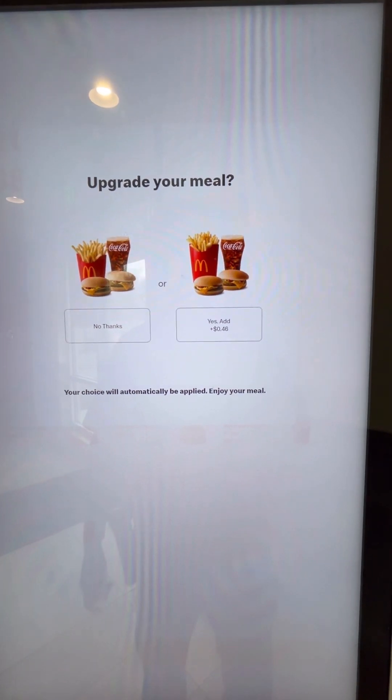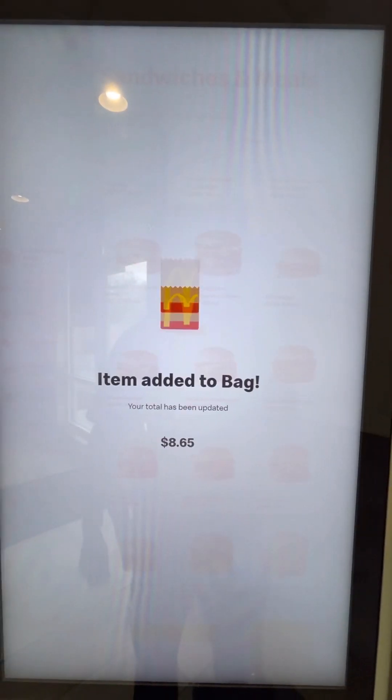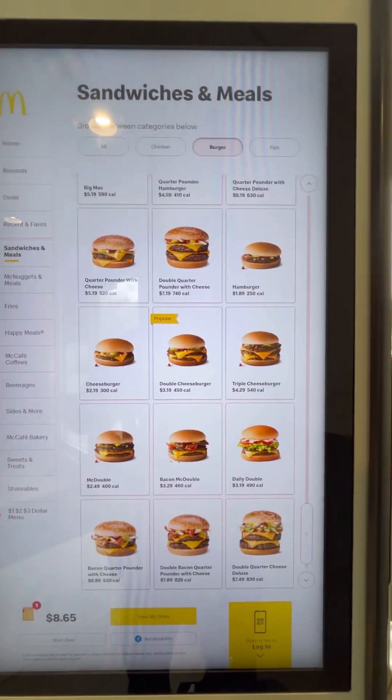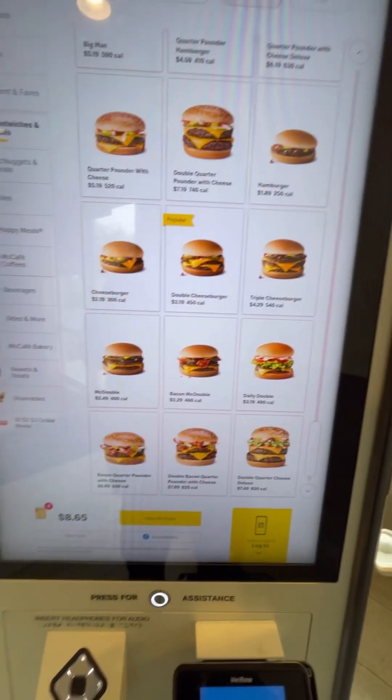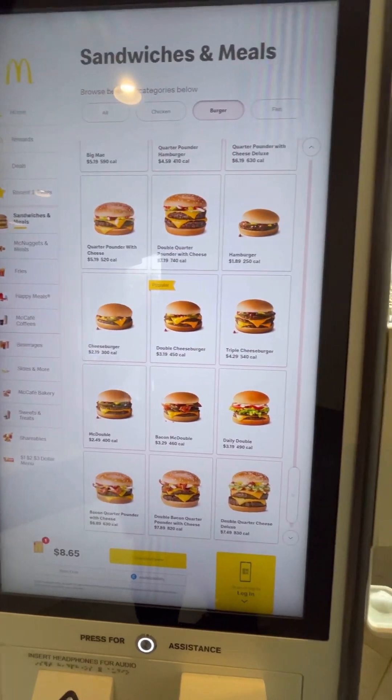Upgrade your meal — what does that mean? No. Add it to your bag. All right, let's go.